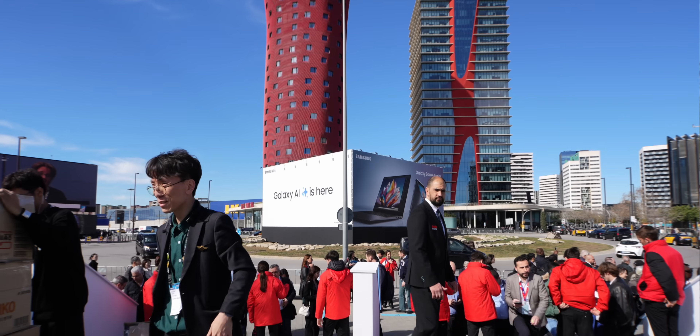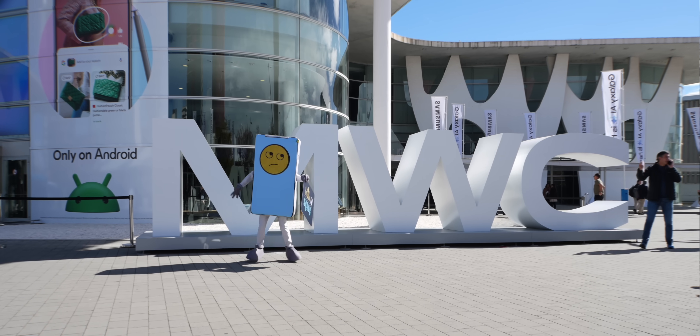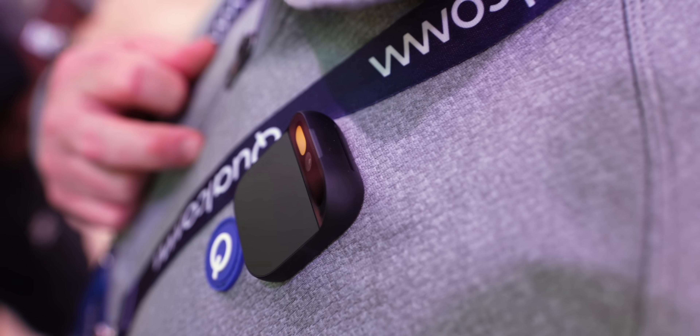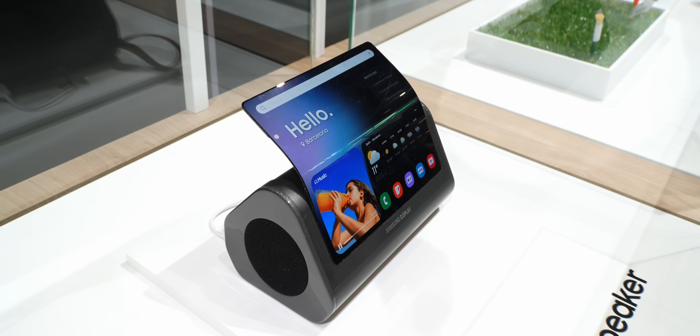What's up everybody, this is Danny and today I'm in beautiful Barcelona at MWC 2024. If you couldn't make the show, I've been scouring the floor for about two days so I can show you the best tech here — it's almost going to be like you're here with me at this show.